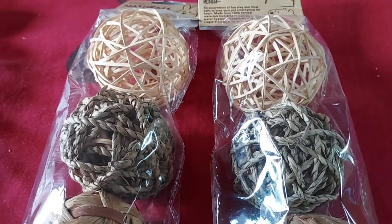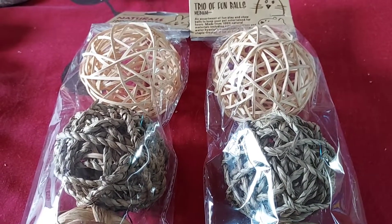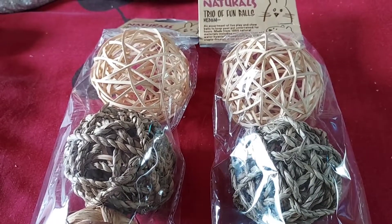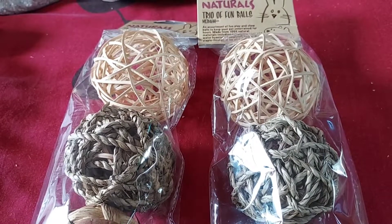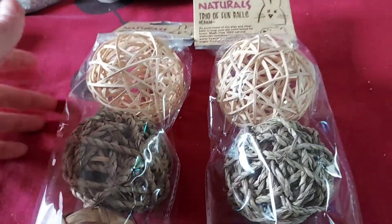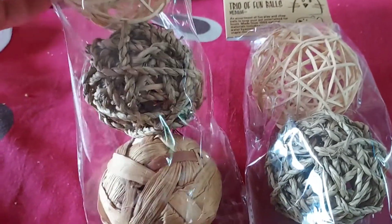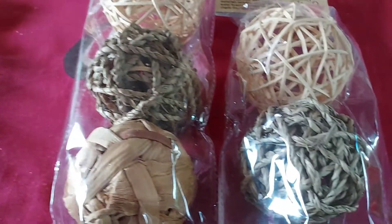I needed a couple of boredom breakers because we've got new piggies and the bunnies have slowly started destroying their tunnels. I got two packs at £3.59 each - standard play balls in water hyacinth, seagrass, and rattan - to split between the bunnies and the guinea pigs.